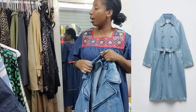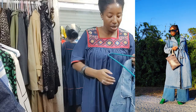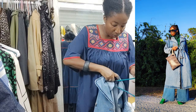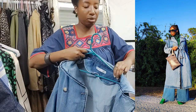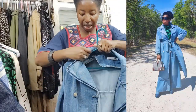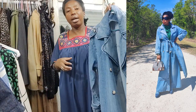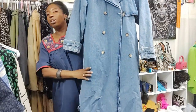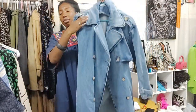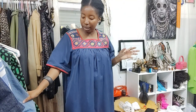Now we are seeing the mythical Zara denim trench coat that everybody's looking for but most people cannot find. I like it, it's not too bad. It's kind of rare to find such a piece in denim, so I wanted to take advantage and purchase it. This is definitely a timeless piece that one can keep.